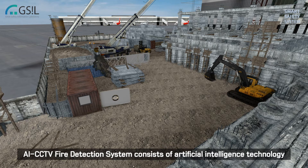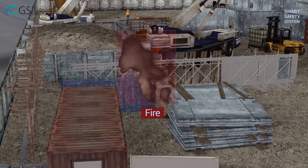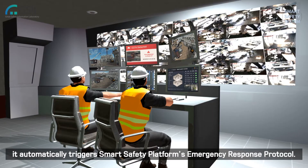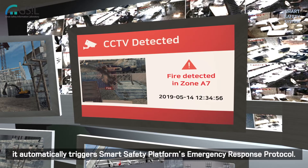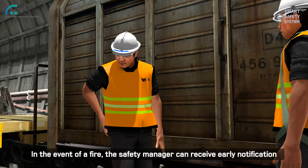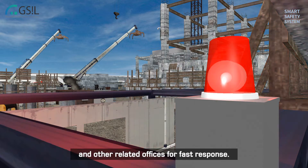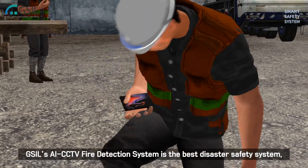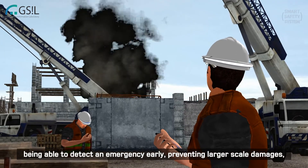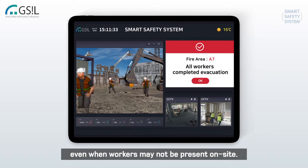GSIL's AI CCTV Fire Detection System consists of artificial intelligence technology that detects smoke and fire on the worksite in real-time. It automatically triggers the Smart Safety Platform's emergency response protocol. In the event of a fire, the safety manager can receive early notification through the Smart Safety Platform and inform field workers and other related offices for fast response. GSIL's AI CCTV Fire Detection System is the best disaster safety system, being able to detect an emergency early and prevent larger scale damages even when workers may not be present onsite.